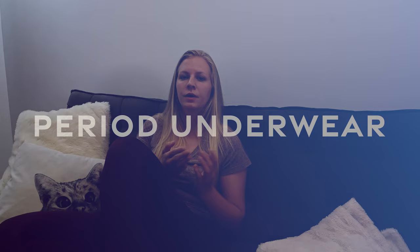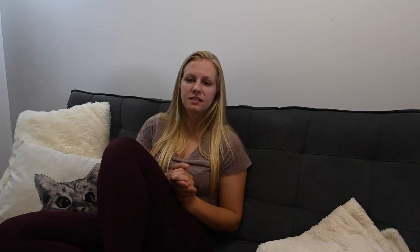Another product you can use when you have your period while camping is period underwear. Period underwear are not bulky like you would expect — they're actually pretty nice. With period underwear you'll want to think ahead: are you going to wash them while camping, or pack them out dirty and wash them at home? If you're washing them while camping, same as reusable pads, think through how you're going to do that and what you'll bring to wash with. If you're packing them out, use that duct tape Ziploc bag. Period underwear are not swimmer-friendly, so if you like to swim in the Boundary Waters, they might not be the perfect option for that.